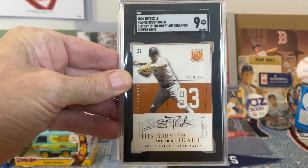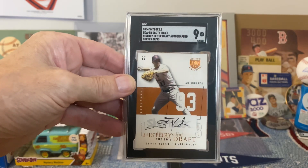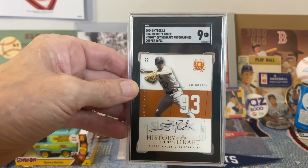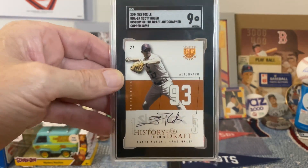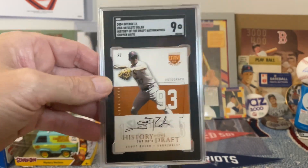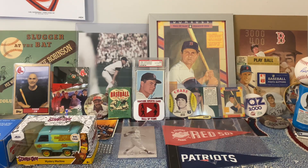They graded it a nine, but they did not grade the auto — but that's okay. I was under the impression that they graded the autos automatically when they were factory autos, but apparently in this case they did not, maybe because it was a special card. Whatever — it got a nine. I was thinking it was an eight, so I'm happy with that. It's a little bit of a thicker card stock too, which sometimes the thicker card stocks are a little more condition sensitive.